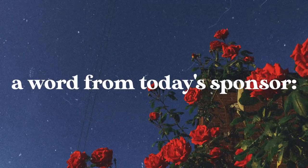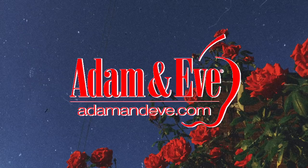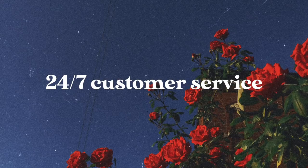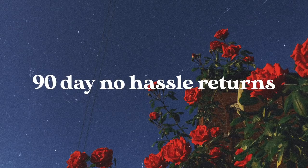Before we go any further, I just want to say a quick thank you to the sponsor of today's video, which is Adam and Eve. Adam and Eve is offering you an amazing promo — if you go to adamandeve.com and use the code Dayton, you can get 50% off one item plus free shipping in the US and Canada; some exclusions may apply. They have 24-hour customer service, 90-day no-hassle returns and more. Make sure you check the link in the description box below.